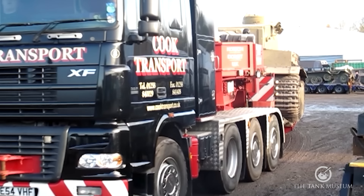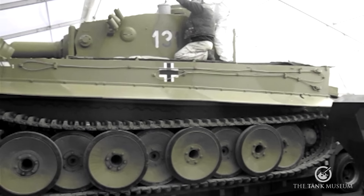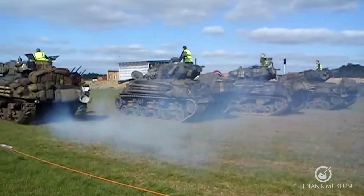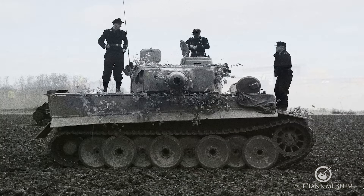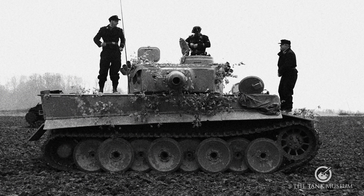Negotiations about insurance went down to the wire, but then it was time for the Tiger to actually leave. On arrival at the set, the tank was parked on its trailer inside a large tent as part of the production village, which had been built on an airfield at Bovingdon in Hertfordshire, just north of London. Here the tank was dressed for its role in the film and lots of people came to take a look and show their respect.